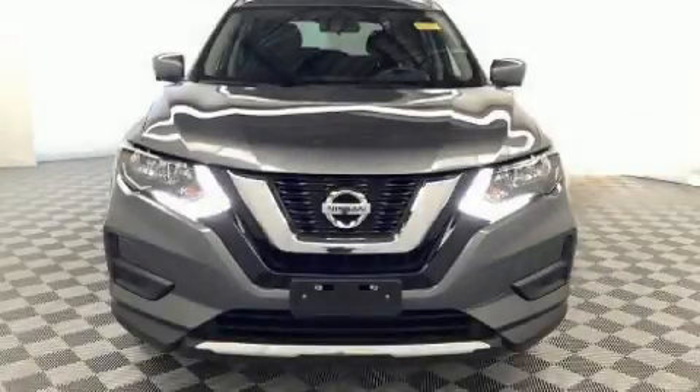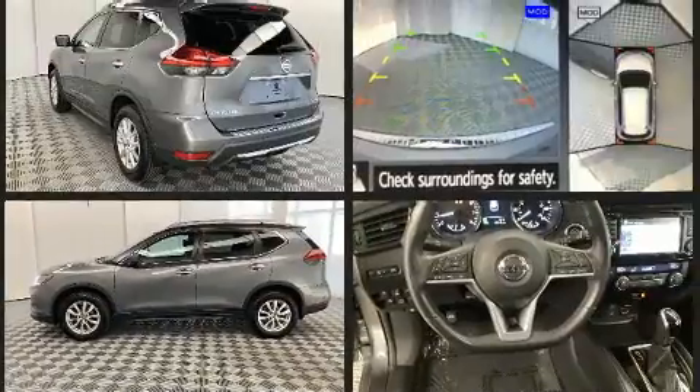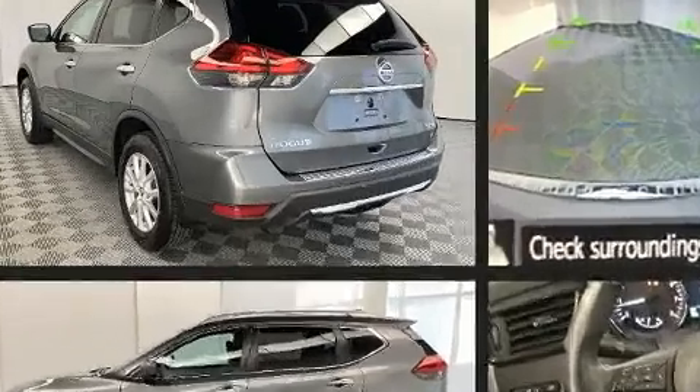Load your family into the 2017 Nissan Rogue. With fewer than 45,000 miles on the odometer, this four-door sport utility vehicle prioritizes comfort, safety, and convenience. Under the hood, you'll find a four-cylinder engine with more than 170 horsepower.